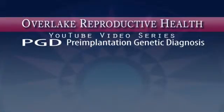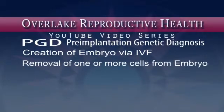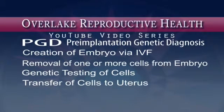PGD involves several steps: the creation of an embryo via IVF with ICSI, or intracytoplasmic sperm injection, for single gene disorders; the removal of one or more cells from the embryo; the genetic testing of these cells for specific genetic conditions; and finally, the subsequent transfer of unaffected embryos to a woman's uterus. Small is good — the results are extraordinary.